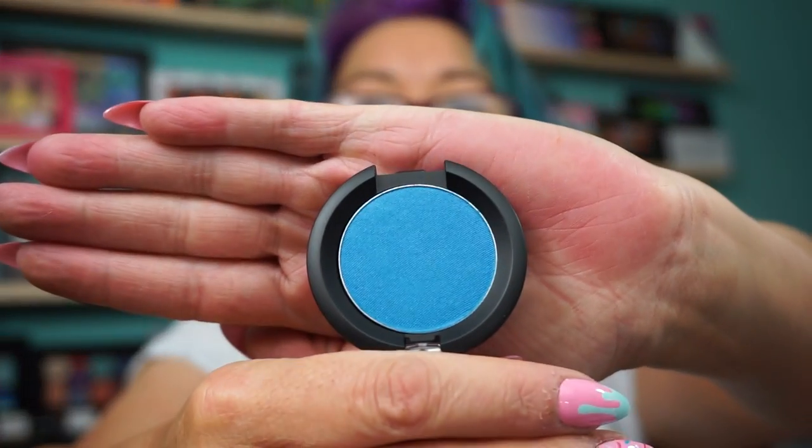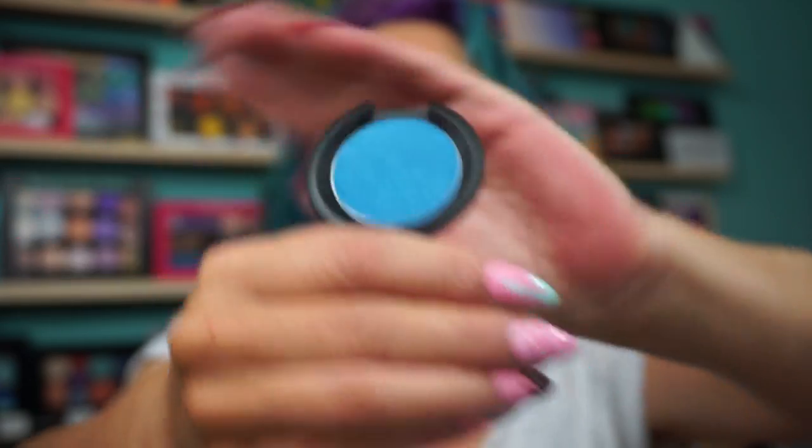Sugarpill — I picked up the pressed eyeshadow in After Party. Great blue shade. The Sugarpill was $3, normally $12.